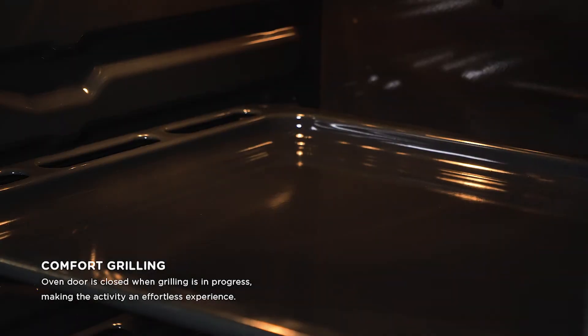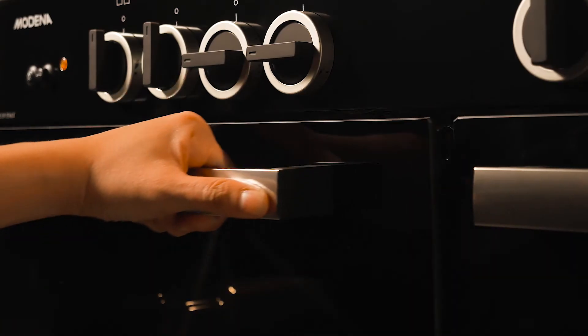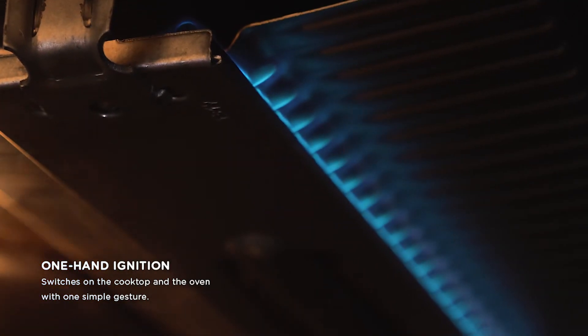The Carrara FC 5942L is also supplied with a closed door grilling system and one hand ignition switches that only require one simple gesture to start cooking.